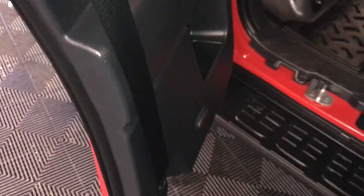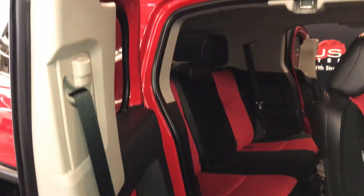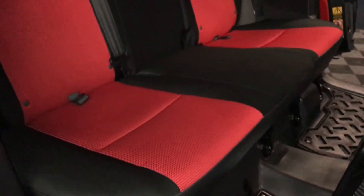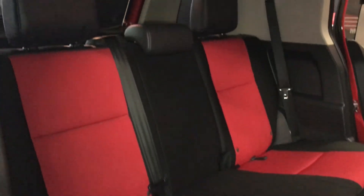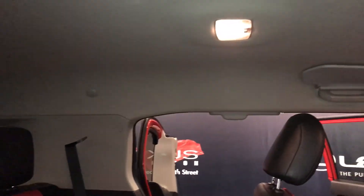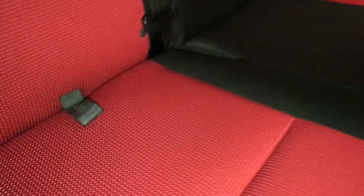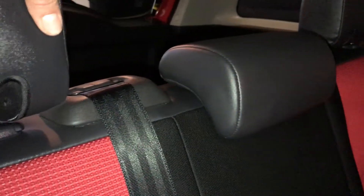Beverage holder and storage. Mesh back seat pocket. Curtain airbags. Lighting in the middle. Back seat is 60-40 split. Bottom cushions can lift up. You have a lever on the side of the headrest to fold them down, and a button right here releases the back seat so it can fold down.